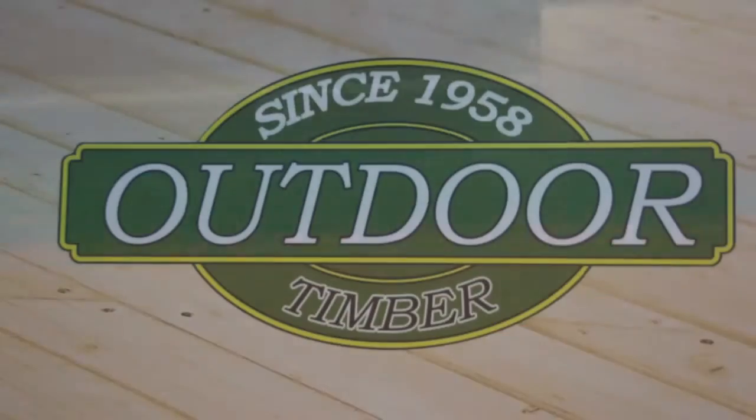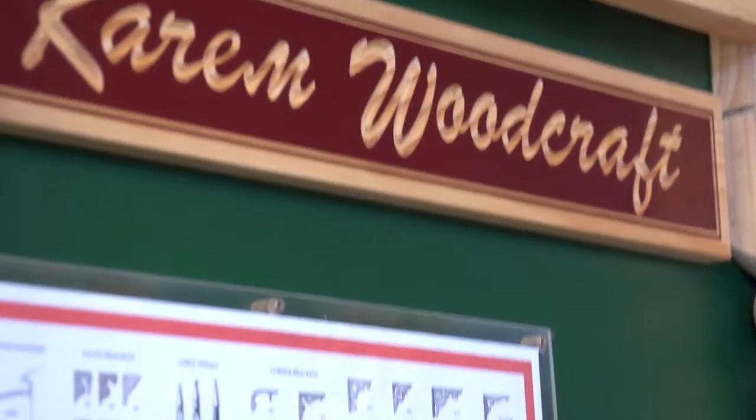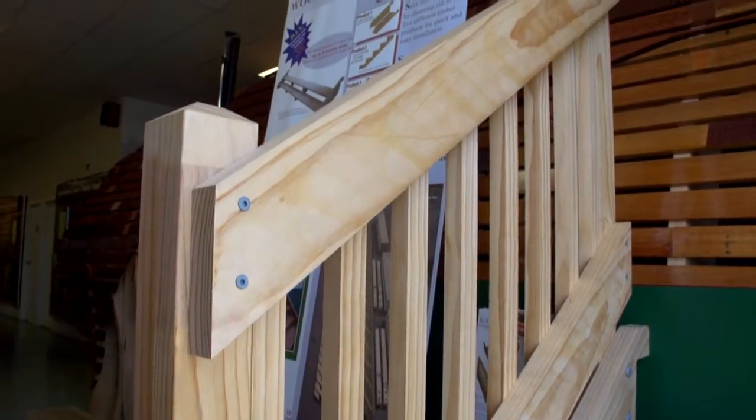Look no further than Outdoor Timber for all your outdoor timber needs — they are the original Outdoor Timber Specialists. Karam Woodcraft are suppliers of quality veranda and custom match components to help you add the finishing touches to your special projects.